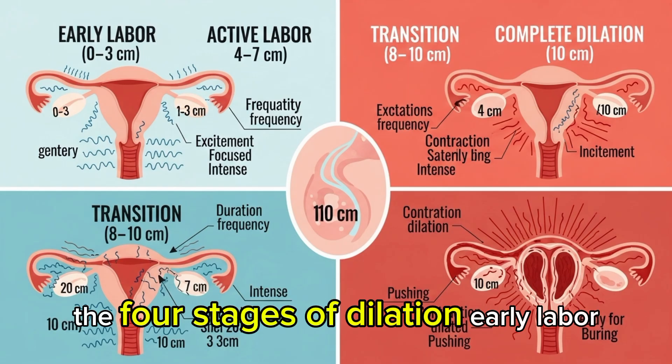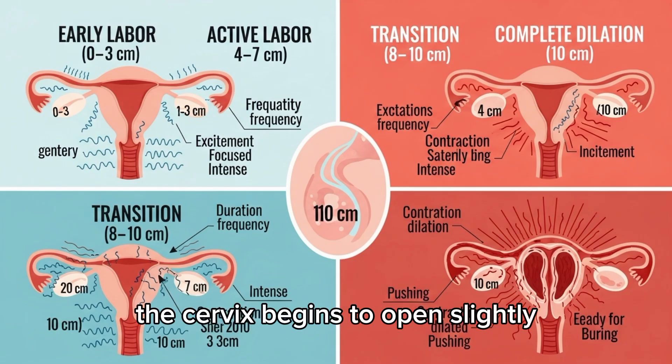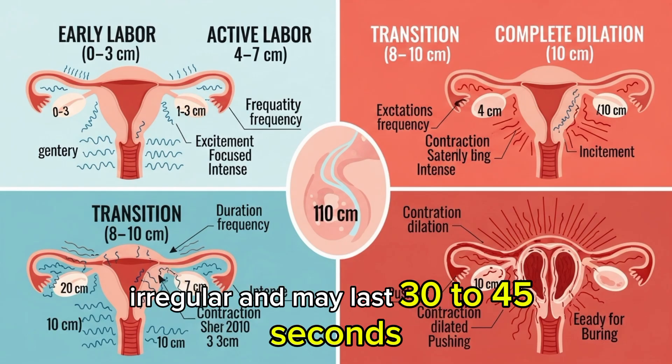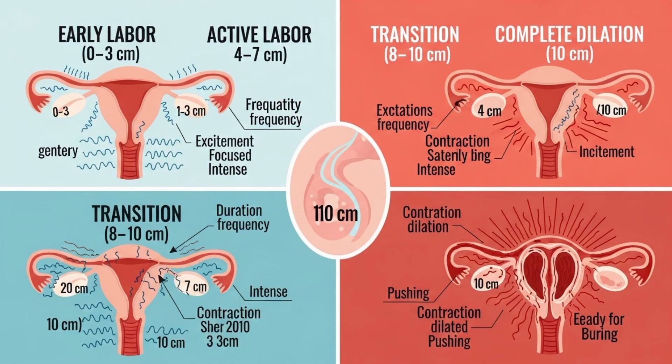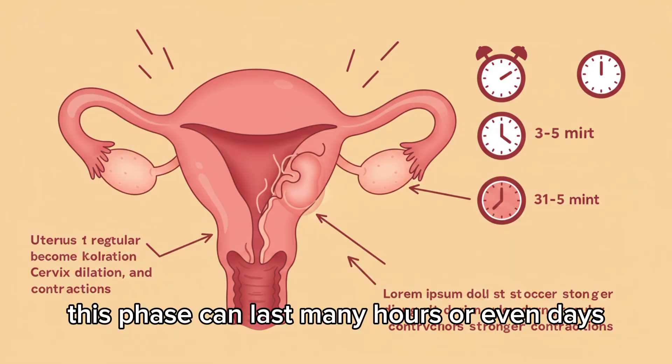Early Labor: 0 to 3 cm. In this initial stage, the cervix begins to open slightly, from 0 to 3 cm. Contractions are generally mild, irregular, and may last 30 to 45 seconds, occurring every 5 to 30 minutes. For first-time mothers, this phase can last many hours, or even days.